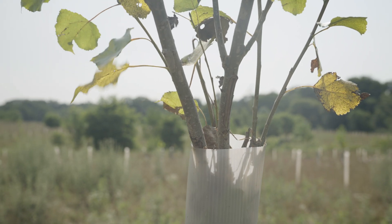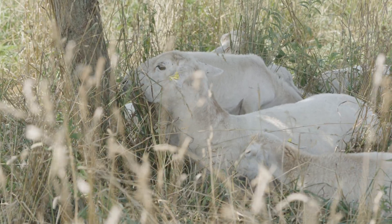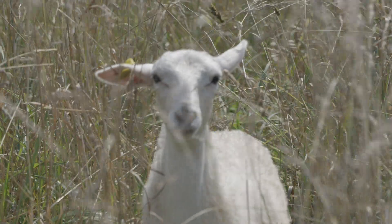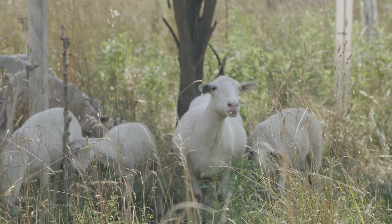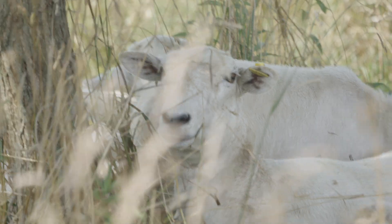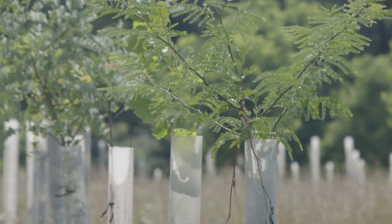They'll be pollarded or coppiced. Those main trees are our backbone for quick shade for the animals. They suffer in the heat here if they don't have shade — it really benefits their health. That means easier lambing, better weight gain. That's probably the number one reason for every grazer to plant some trees in their pasture. Trees provide so much fertility — they bring up nutrients, minerals, and water.